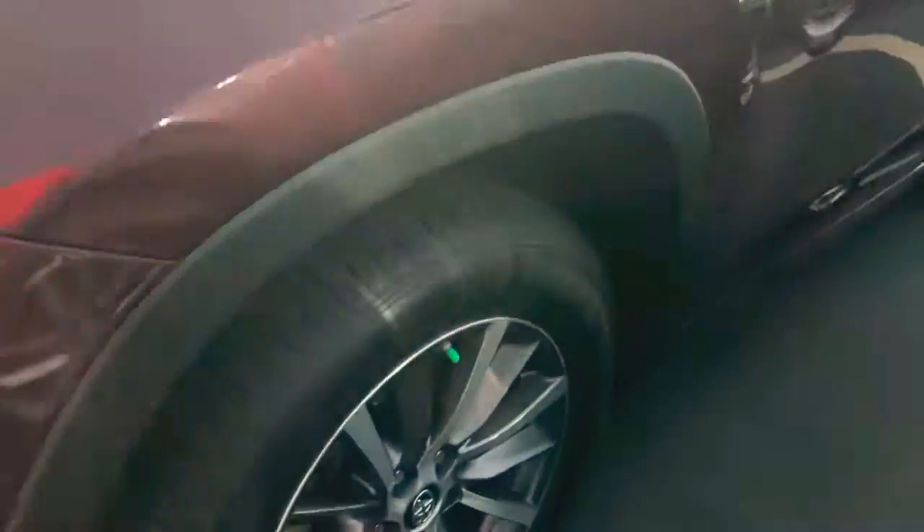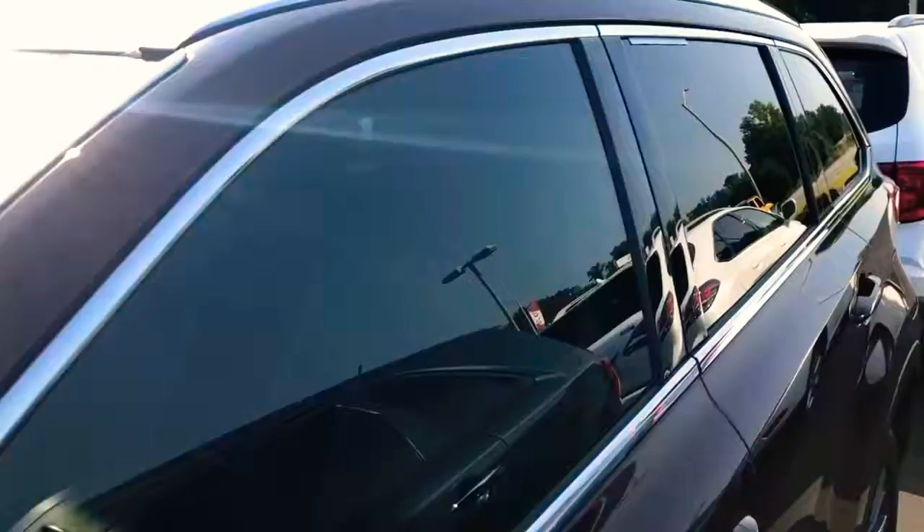The XLE gives you nice fog lights down here and 18-inch alloy wheels with good tires. This thing has been serviced meticulously — 25,000 miles. It's keyless entry, so you press right here to lock the doors, and whenever you walk up with the key in your pocket, just put your hand inside the door handle and it unlocks.